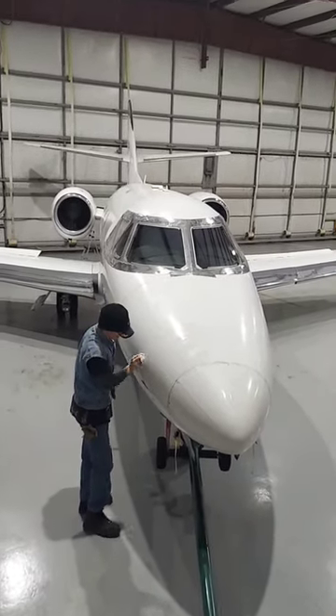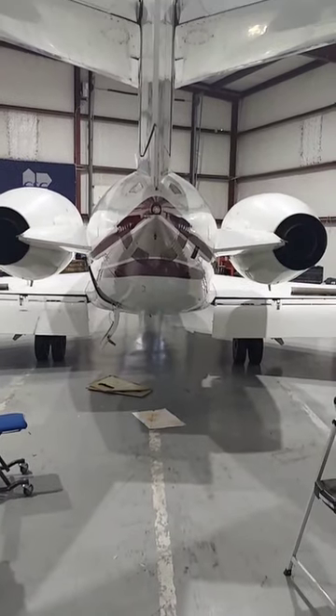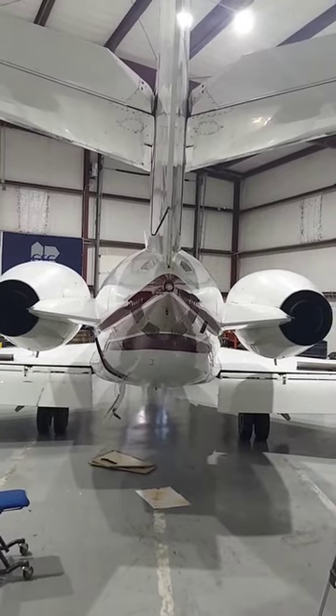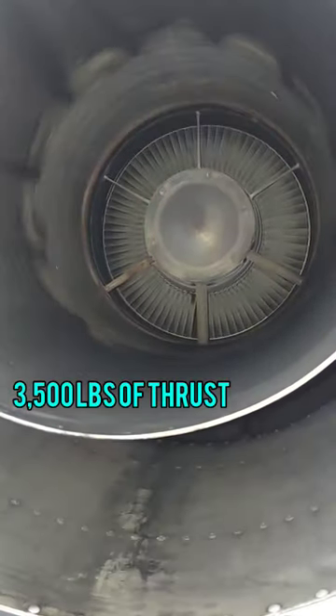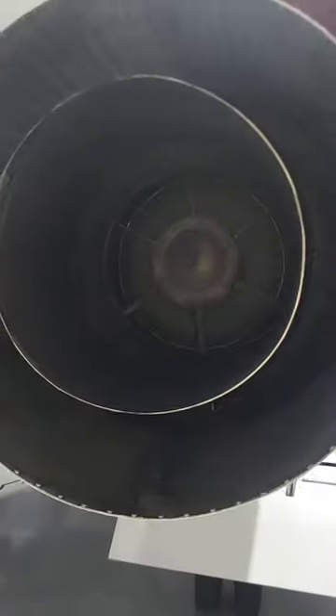The Falcon 10 is an impressive little airplane. It's a small class private jet, but remains one of the fastest in the sky to this day, with pilots claiming ground speeds of around 700 miles an hour, if the winds are blowing right.